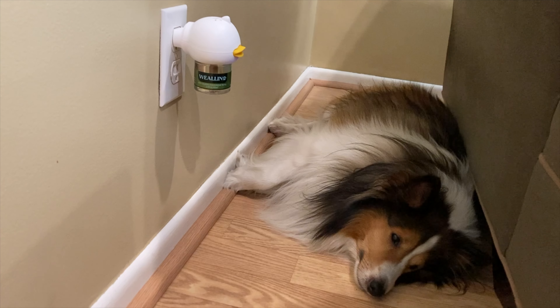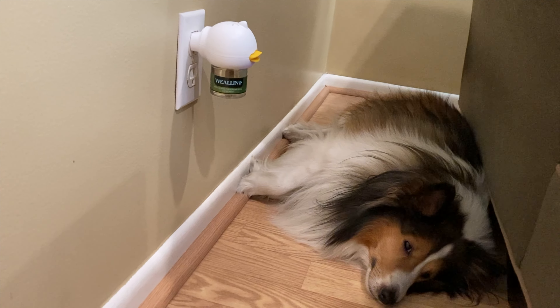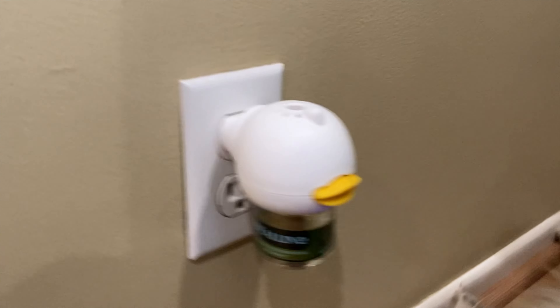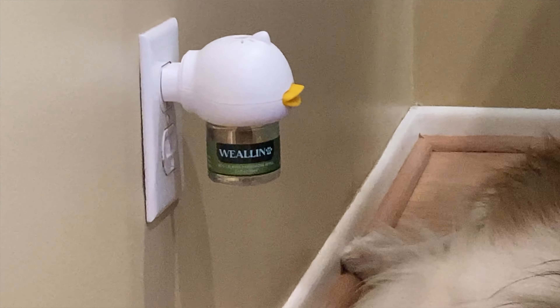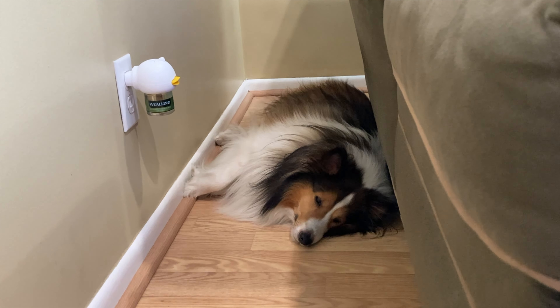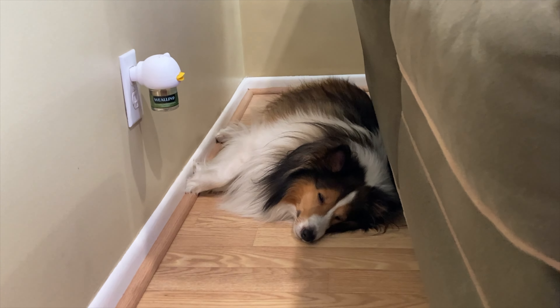Need some help calming down your dog? If you answered yes, check out my review of the Weelen Dog Calming Diffuser Kit. Hi everyone, Mumbles here. We've all had those times with our dogs where they're just not themselves, whether it be being scared from fireworks, loud noises, or a new person being introduced into their environment. Sometimes your dog just isn't themselves, and it's always hard to figure out what to do to help them. Today I bring you a product that might just be able to help — the Weelen Dog Calming Diffuser Kit.